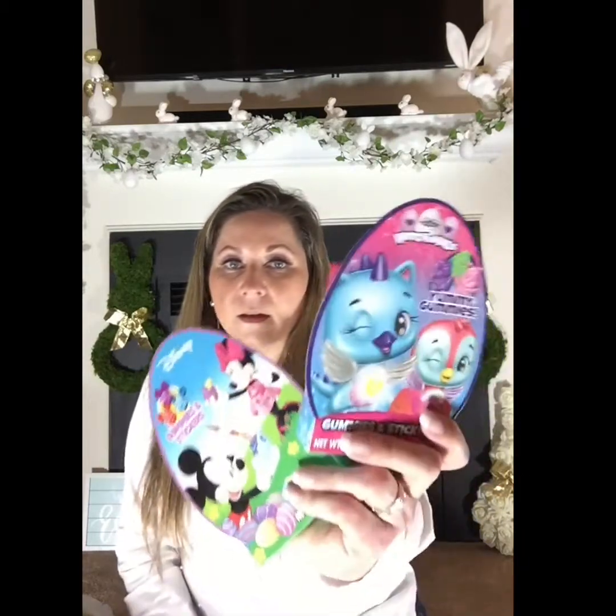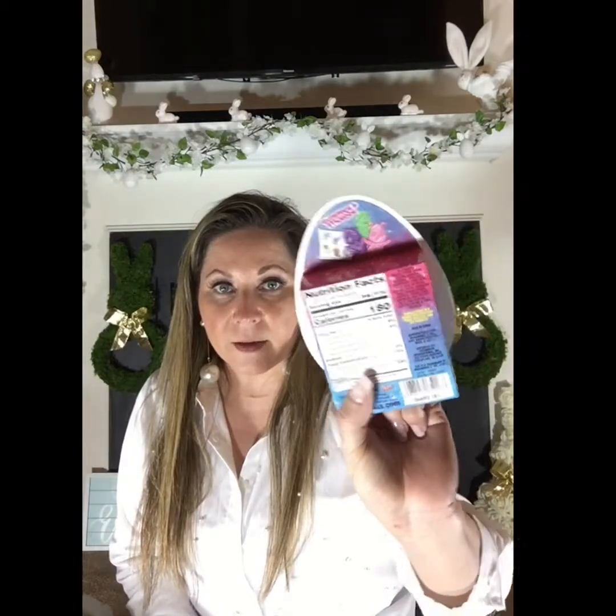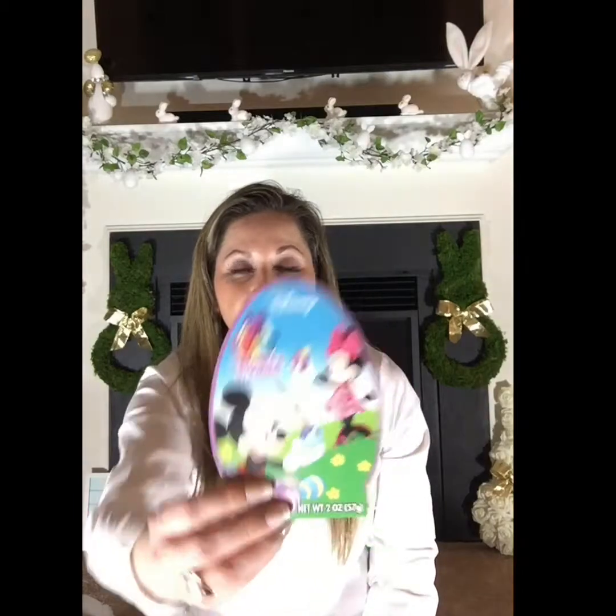I bought him some gummy candies — Hatchimals and Mickey themed. He might not eat them but he'll play with them. It says they have four grams of protein, which isn't bad. They also come with stickers. I got the Hatchimals and Mickey versions from the Dollar Tree.